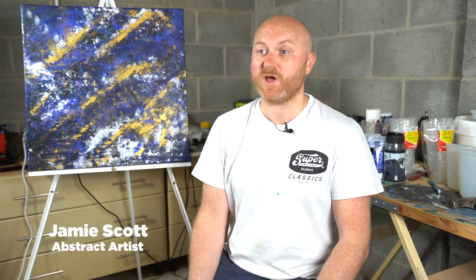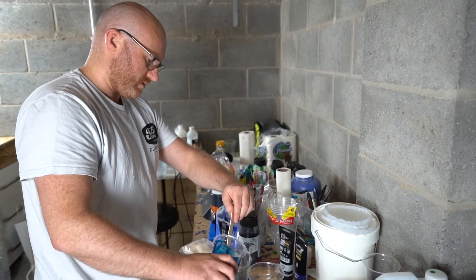My name's Jamie Scott and I started JS Acrylics about a year and a half ago. It was out of being bored through lockdown — I was looking through YouTube and I'd seen these artists making art out of acrylics, pouring into cups. It just looked so much fun, so I thought I'd have a go.